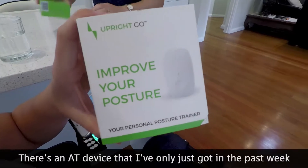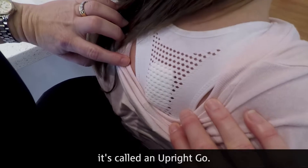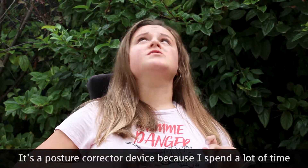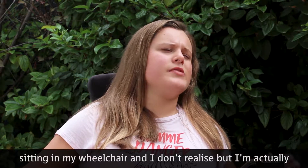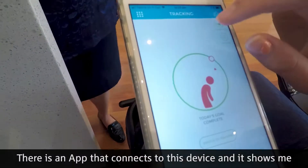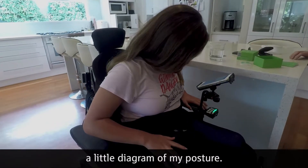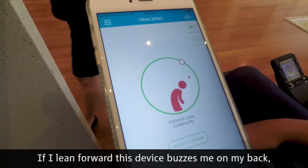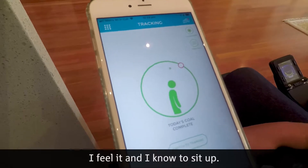There's an AT device that I've only just got in the past week. It's called an Upright Go. It's a posture corrector device, because I spend a lot of time sitting in my wheelchair and I don't realise that I'm actually sitting crooked lots of the time. There is an app that connects to this device and it shows me a little diagram of my posture. If I lean forward, this device buzzes me on my back — I feel it and I know to sit up.